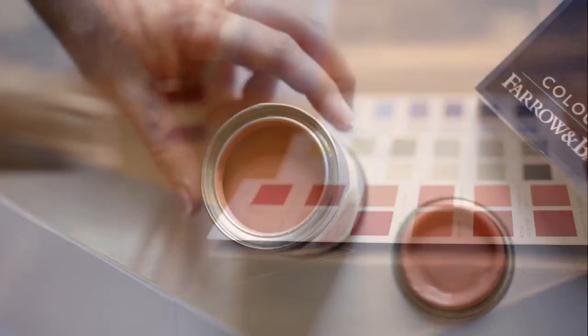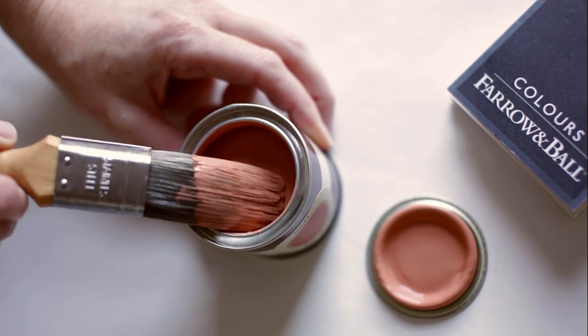The same colour can often look quite different depending on light, so it's always useful to test them at home.